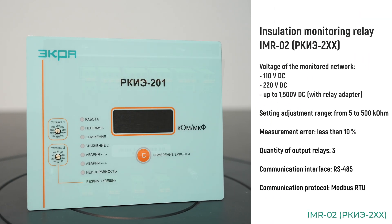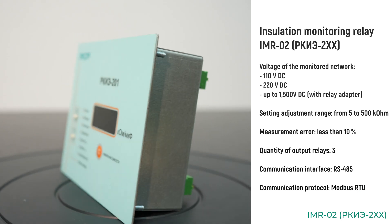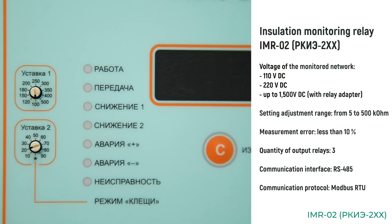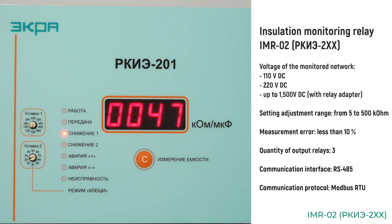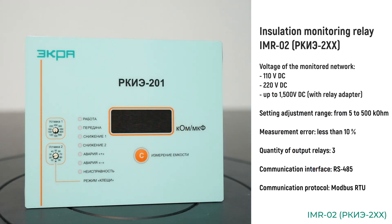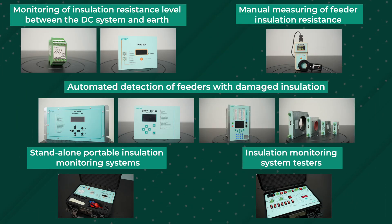The IMR02 relay is also used to monitor the level of insulation resistance between the DC system poles and earth and determine the damaged pole. Unlike IMR01, it has a possibility to specify two setting values that control different output contacts, as well as the option to measure network capacitance and voltages between poles and earth. Additionally, IMR02 has an option to transfer information to an automation system via the RS-485 interface using the Modbus RTU protocol.